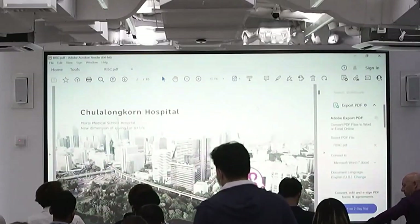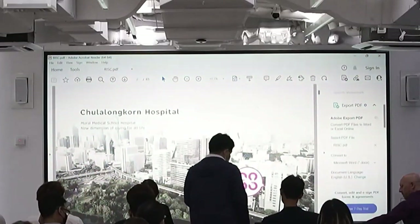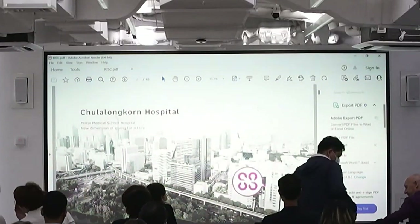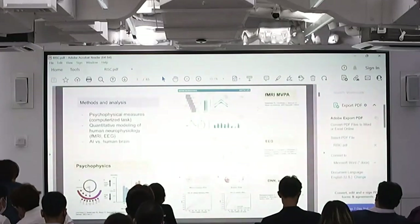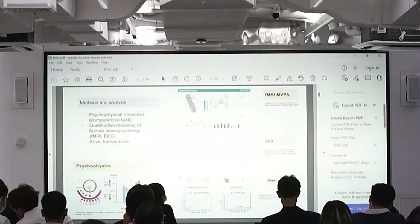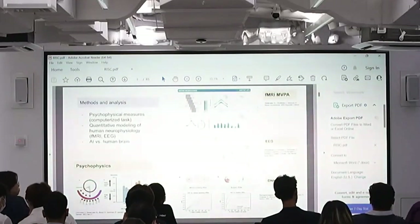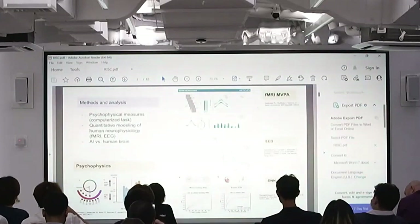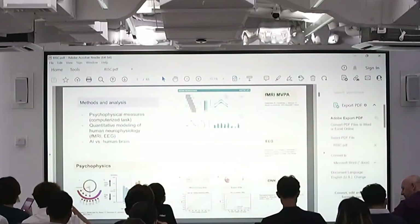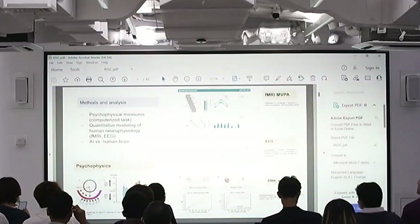This is the building where our lab is located at Julalongkorn Hospital. You can visit us at Sautau on the 11th floor. Our lab focuses broadly on measuring the behavioral side of things and correlating that with neuroscience signals such as fMRI and EEG, and also applying deep learning and machine learning for neurology applications.